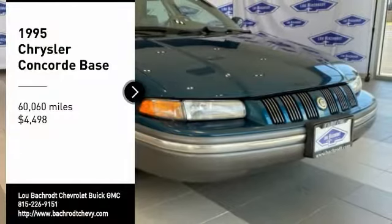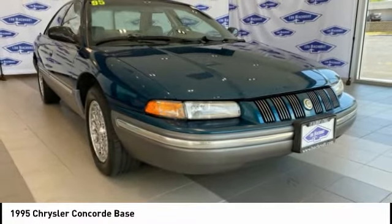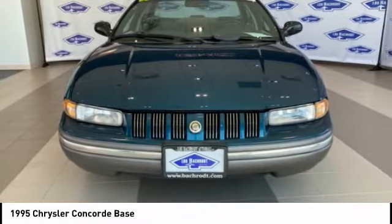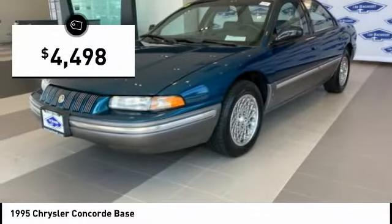Take a ride in the 1995 Concorde. The Chrysler Concorde has a roomier interior, suave good looks, and agile handling, and is priced below $5,000.